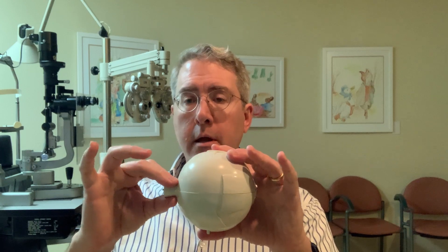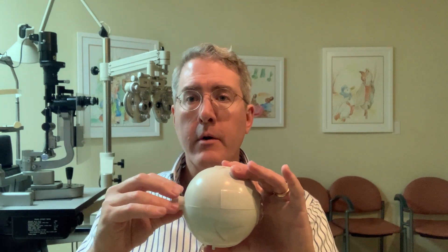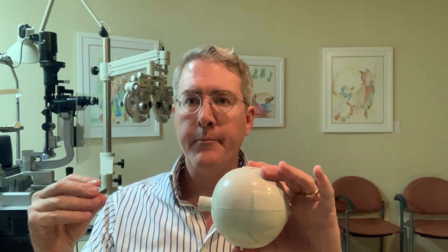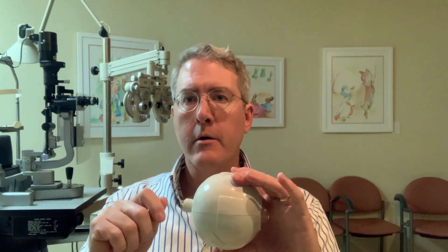The second nerve is the optic nerve, and from an ophthalmology standpoint that is our most important nerve because it transmits all of the visual information to the brain. It's the cable that plugs your monitor or television into your VCR or CPU. So that's the second cranial nerve.